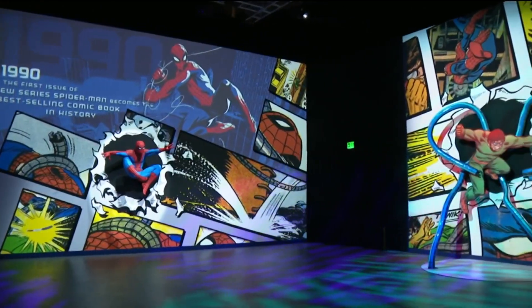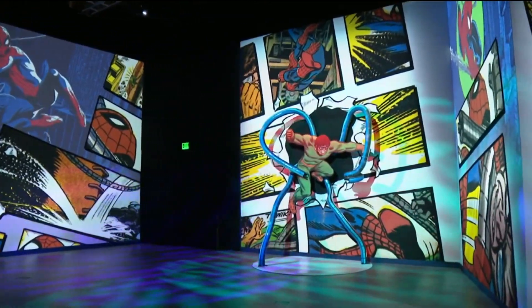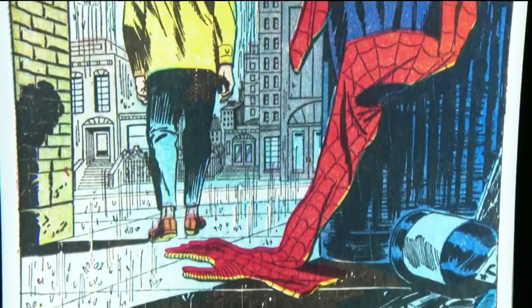Starting with the Spider-Man exhibition, visitors will be able to enjoy interactive installations and expansive set pieces. It's one of the biggest Marvel comics, so it's no surprise it will market spider webs all around Comic-Con this year.